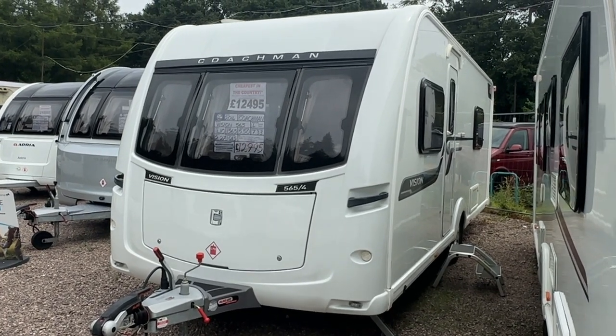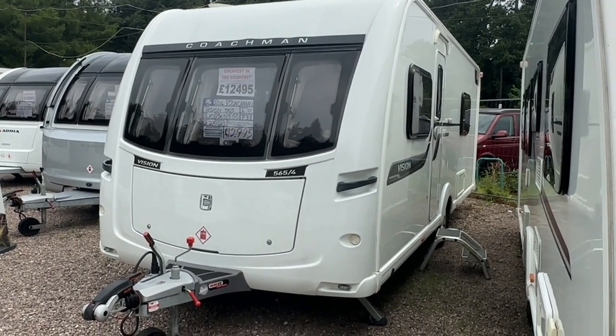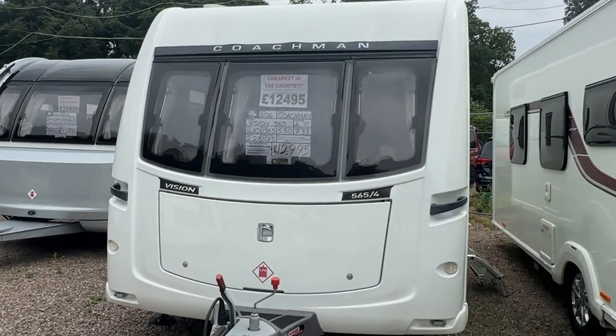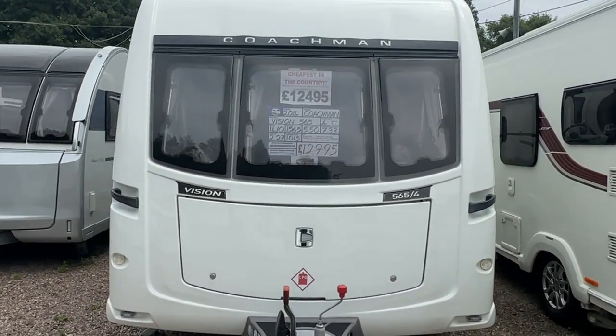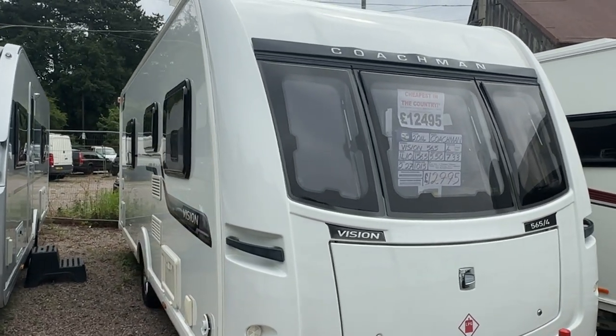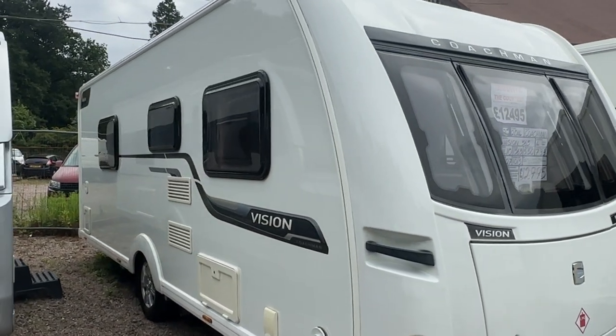Hi folks and welcome to Burton Caravans at Canwell. My name's Leah and I'll be showing you this 2014 Coachman Vision 565. It's a single axle fixed single bed caravan with a rear washroom.